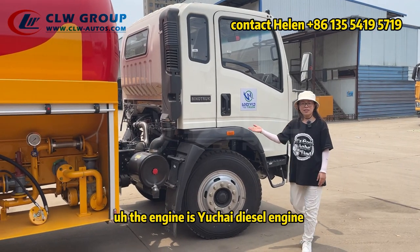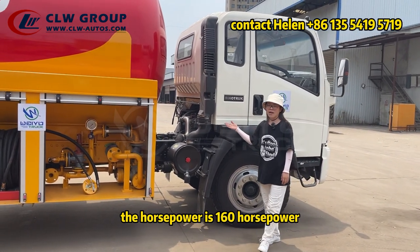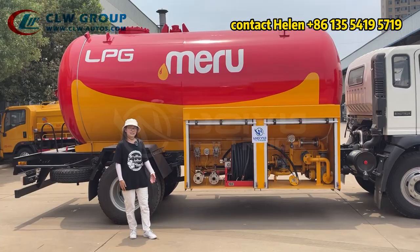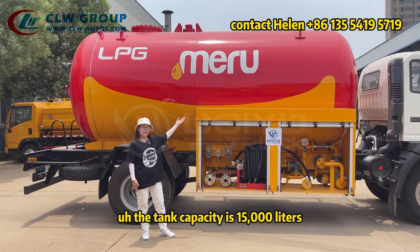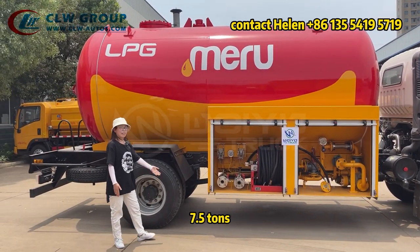The engine is an ultra diesel engine. The horsepower is 160 horsepower. The tank capacity is 15,000 liters, and the load capacity is 7.5 tons.